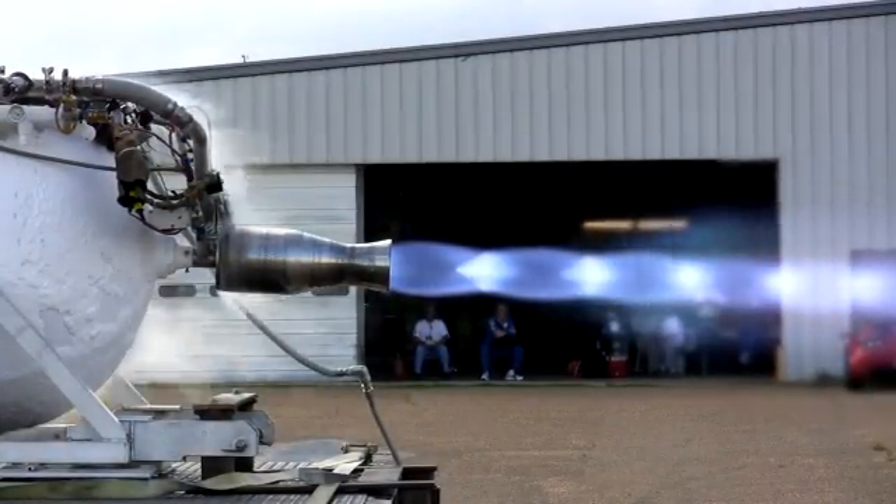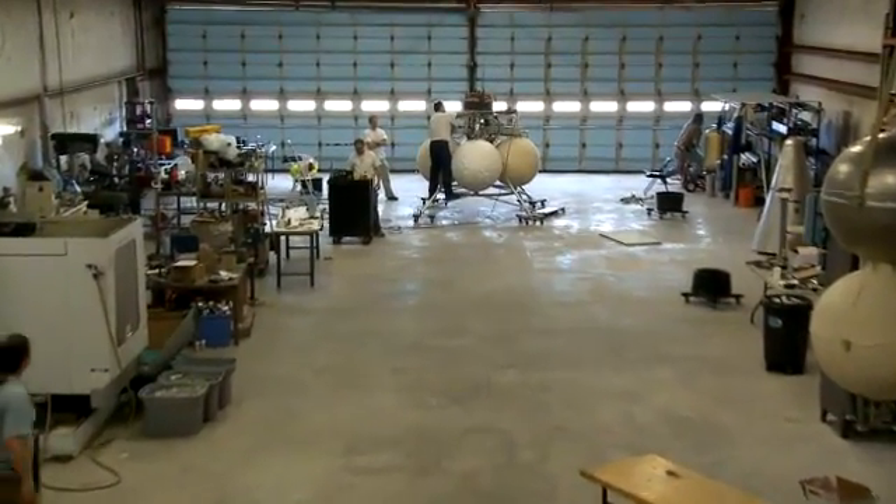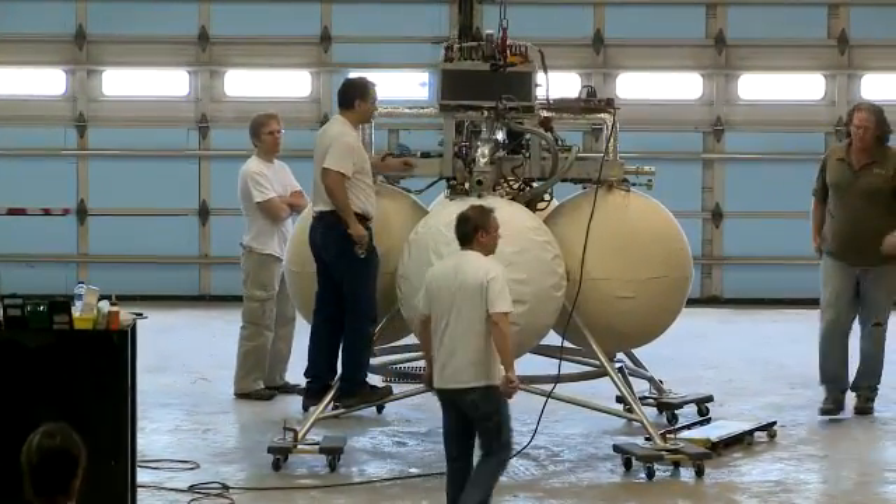The methane work continues with an old faithful rocket in the Armadillo stable, PIXL. PIXL has been repurposed to serve as a hovering platform for various instrument tests.